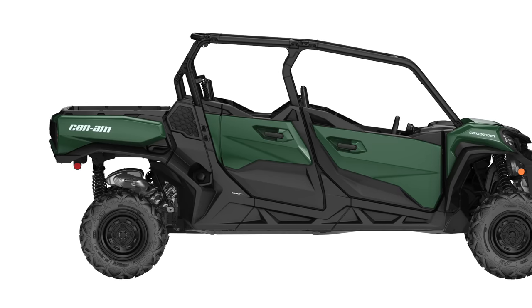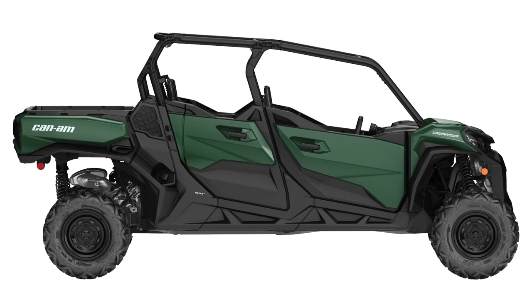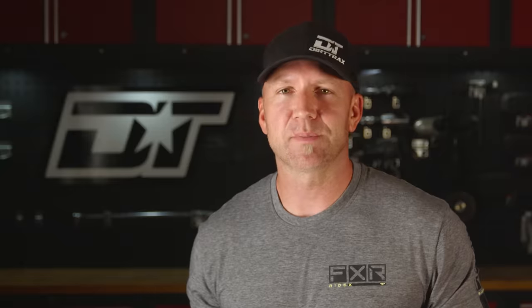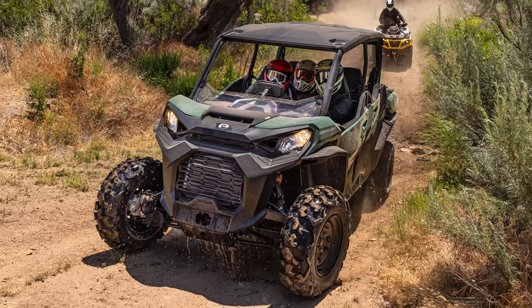This is the first full size 4-seat side-by-side with a full dump box in the industry to have that mid-size 650cc single power plant. That's pretty cool and very unique. I'm really interested to get some seat time in this thing because the reality is it's probably going to be a fairly value-based vehicle. In the Commander lineup they aren't the cheapest vehicles, but now you can get one with a smaller displacement engine — targeting people who just want to get the family out and have enough horsepower for that.